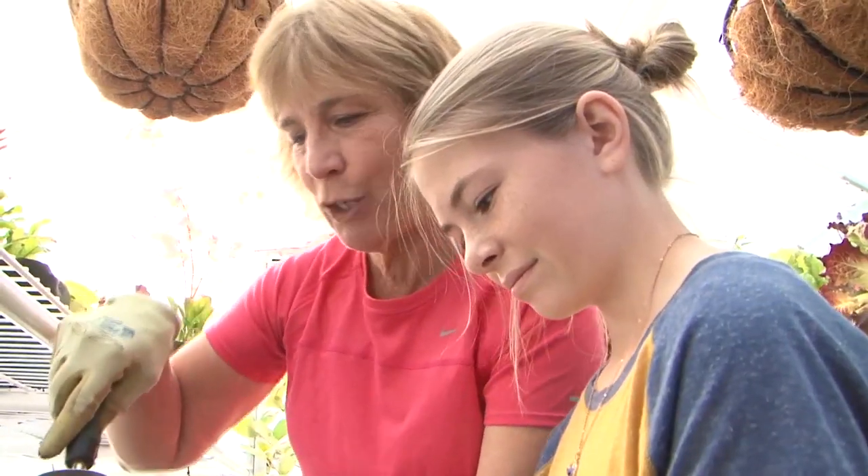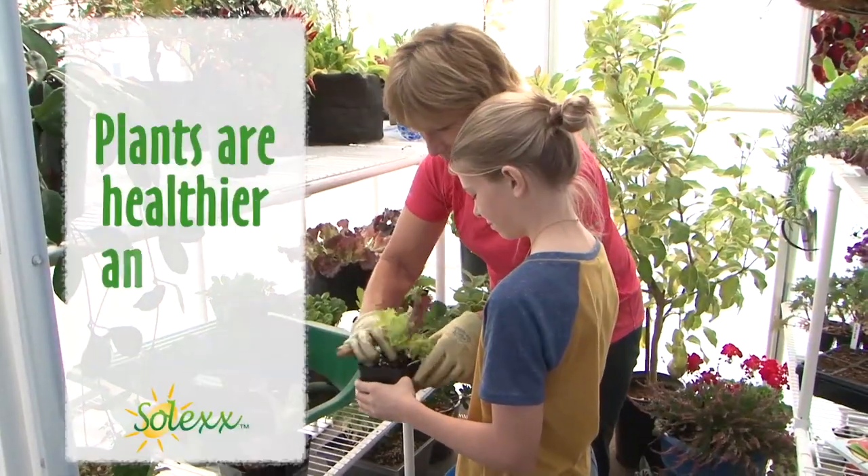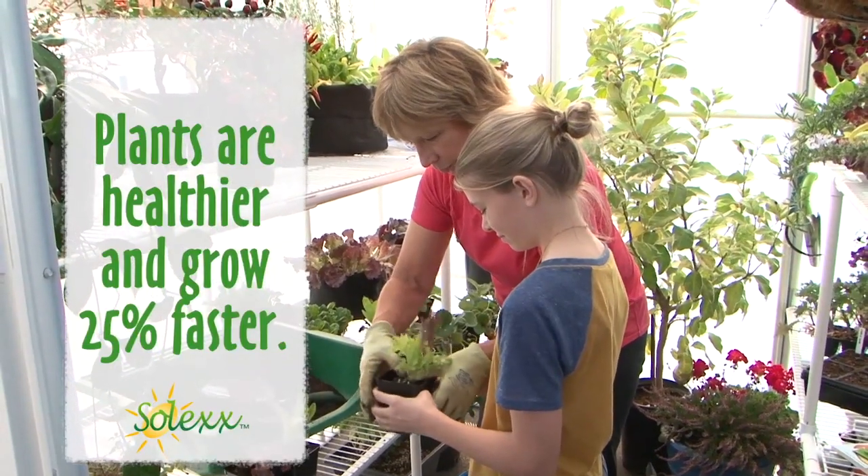University tests confirm plants are healthier and grow 25% faster in diffuse light.